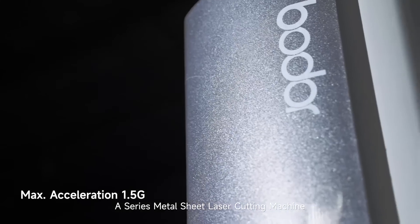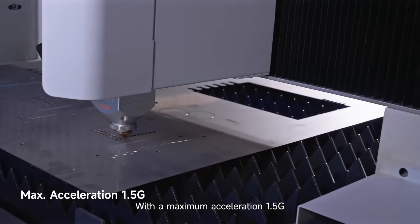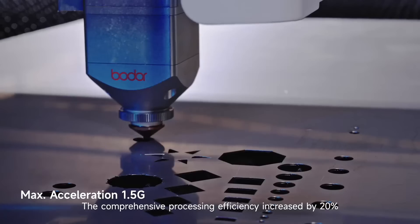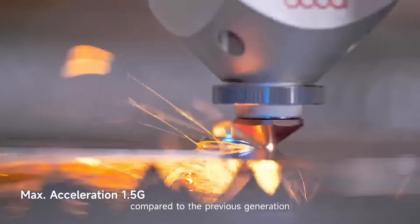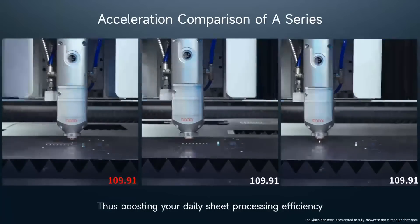A series metal sheet laser cutting machine with a maximum acceleration of 1.5G. The comprehensive processing efficiency increased by 20% compared to the previous generation, thus boosting your daily sheet processing efficiency.